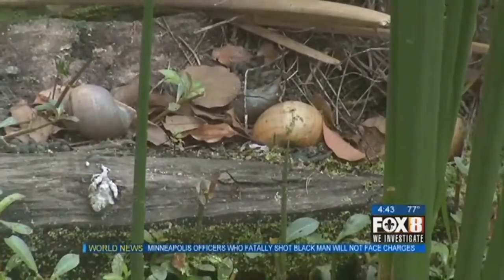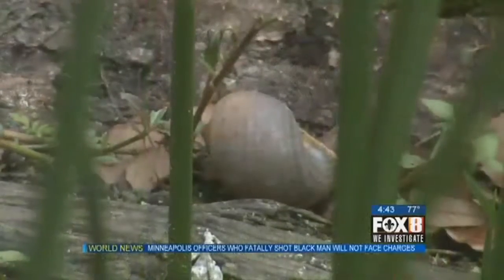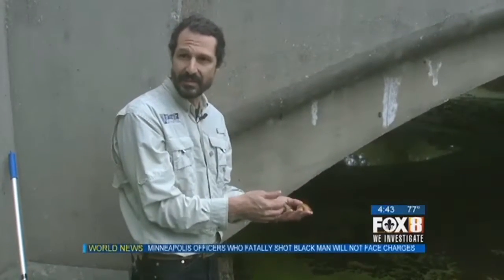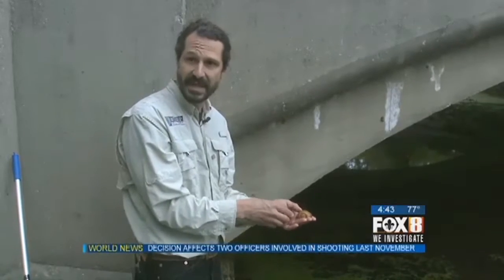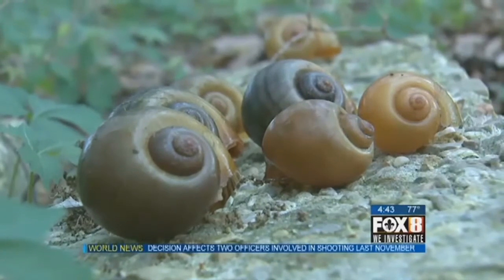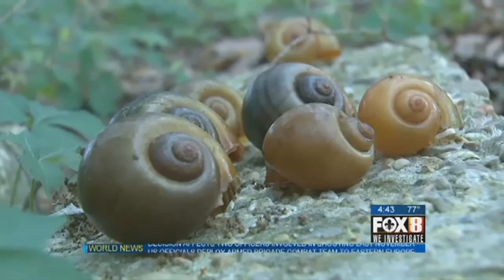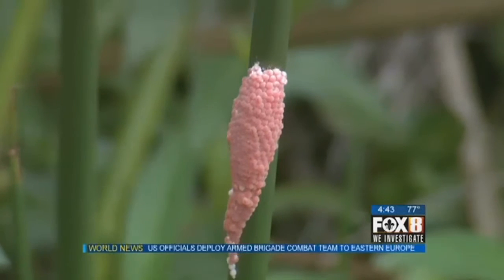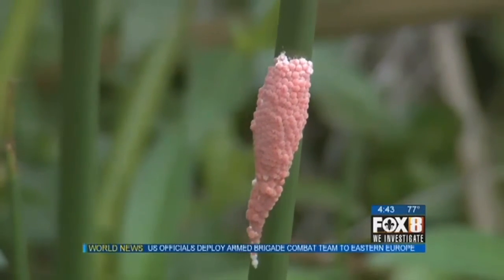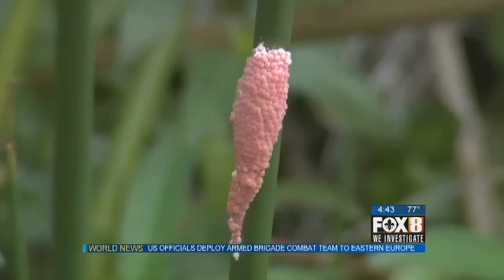Massimi says the snails are now invading wild areas where critical wetlands exist. Now they've gotten out of the bayou — they're in the Mandalay National Wildlife Reserve, even in places south of the Gulf Intracoastal Waterway. There's no silver bullet pesticide that can be used to kill the snails. If you come in contact with the pink egg cluster, Massimi encourages people to destroy it before the eggs can hatch.